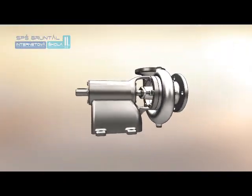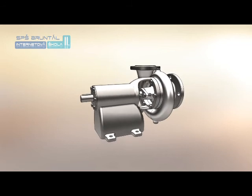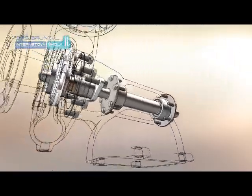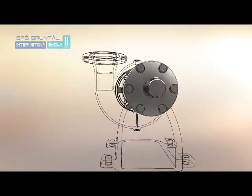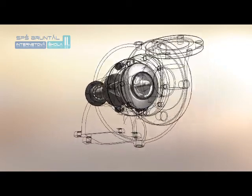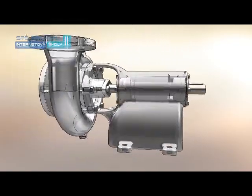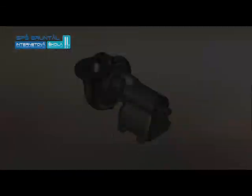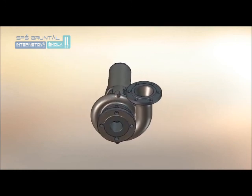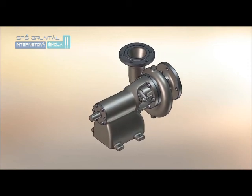Hydrodynamická čerpadla podle směru proudění kapaliny v kanálech oběžného kola dělíme na čerpadla radiální, axiální a diagonální. Tyto stroje využívají přeměny mechanické energie na tlakovou energii zprostředkovaně přes změnu kinetické energie. Tyto dvě přeměny mají za následek snížení celkové účinnosti hydrodynamických čerpadel.